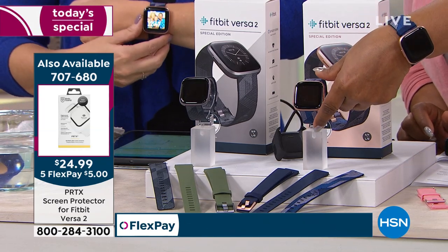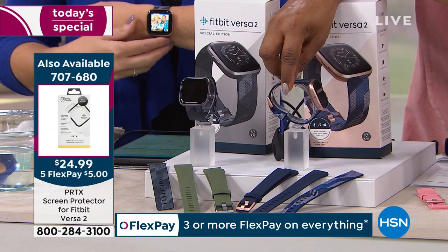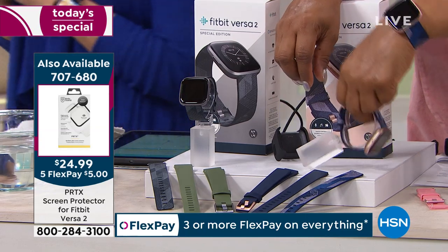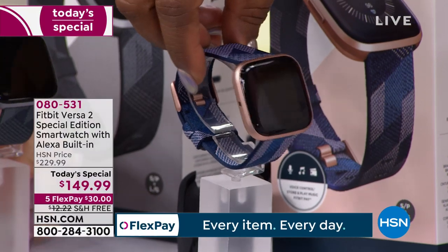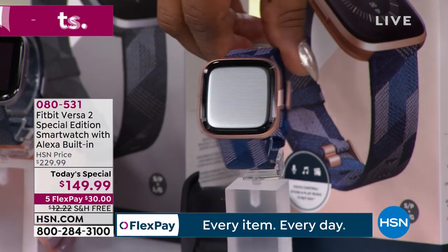You have to decide — is it the rose gold or the gray? The rose gold has a rose gold case. It's my favorite, I think. Although I love how neutral the gray is — it goes with everything, and you can customize with the band. The rose gold has been the most popular, but believe it or not—